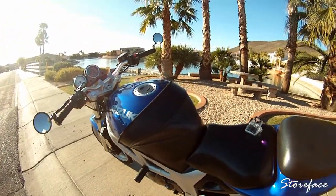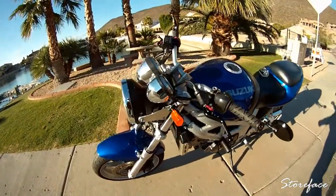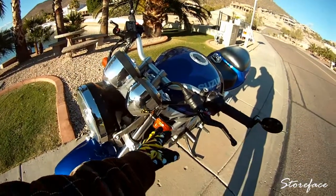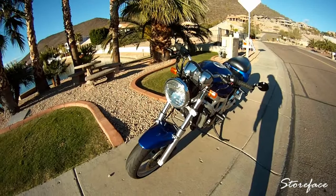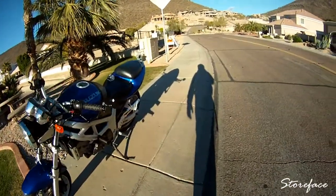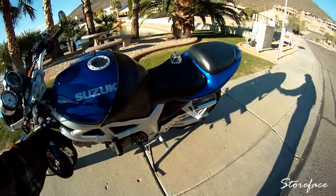I also put on aftermarket turn signals, a new rear tire, and a new front tire. Pretty much nothing too ridiculous.